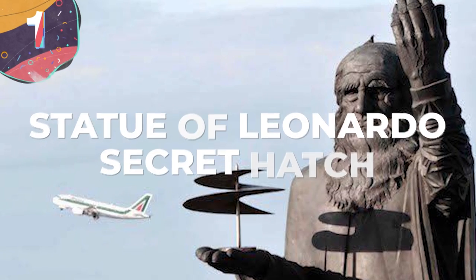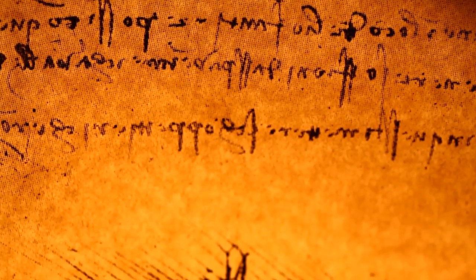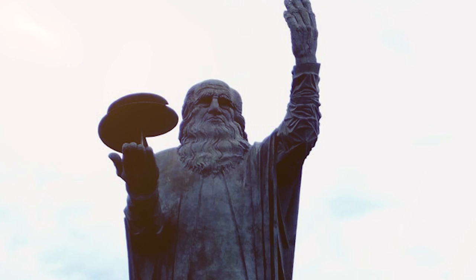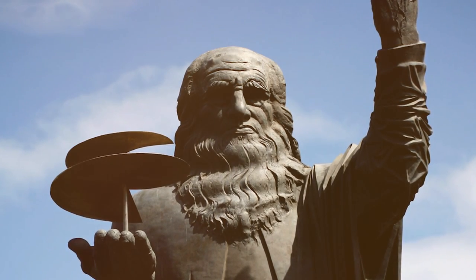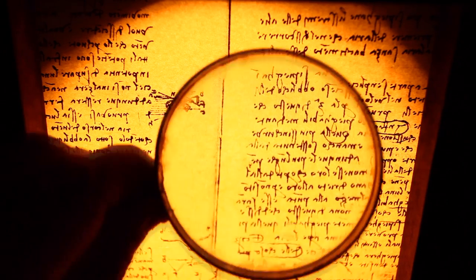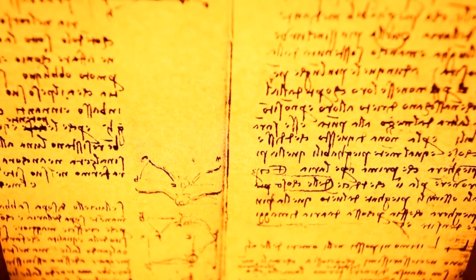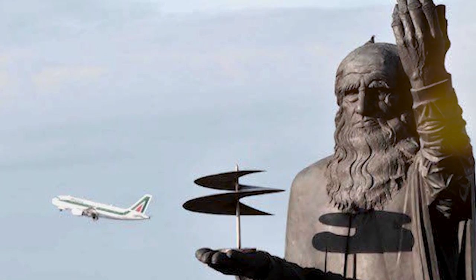Number 1: Statue of Leonardo — Secret Hatch. Leonardo da Vinci was well-known for leaving secret messages in his work, designing complex puzzles, and generally being quite mysterious. There's a 60-foot-tall statue of him greeting arrivals at Rome's Fiumicino airport, installed there in 1960. What was only recently discovered during renovations in 2006 was that a secret hatch had been installed by the artist Asin Pekoff, which contained a couple of enigmatic parchments — one containing the names of influential politicians present for the unveiling, and the other written in Latin telling the history of the area going back to ancient times. As Pekoff passed away in 1973, we'll never know for certain, but whoever did it, Leonardo da Vinci would have been proud.